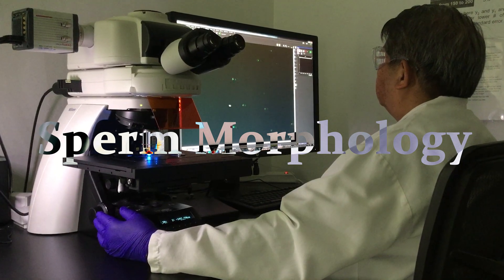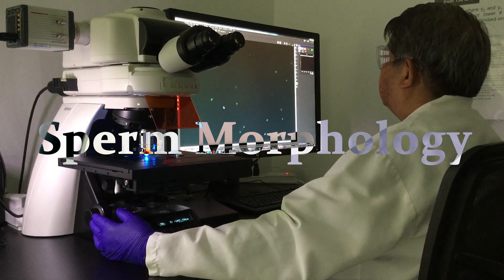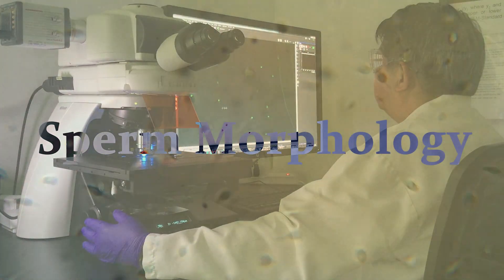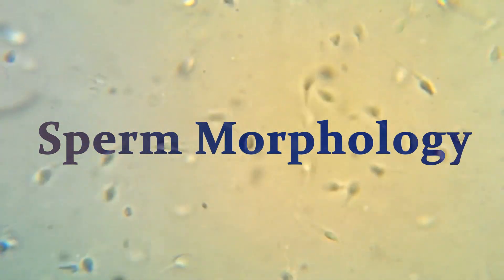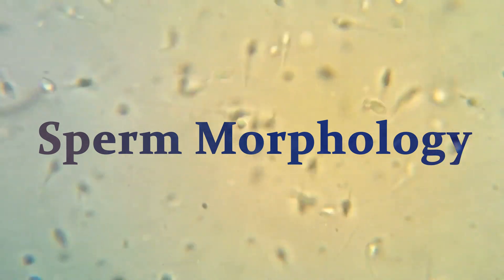Sperm morphology is the scientific name used to describe the appearance of sperm under the microscope. It is one part of a basic semen analysis that also includes the sperm numbers and movement. Basically, a sperm has three parts: a head, a neck, and a tail.